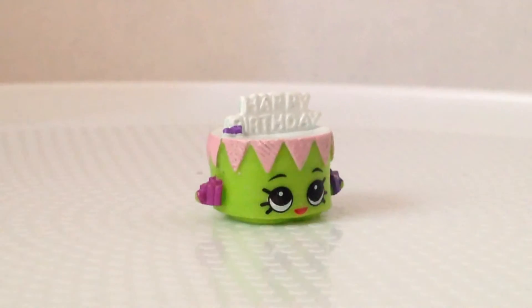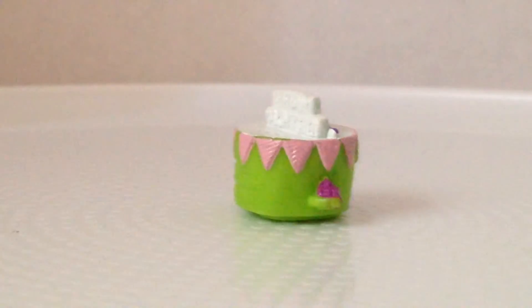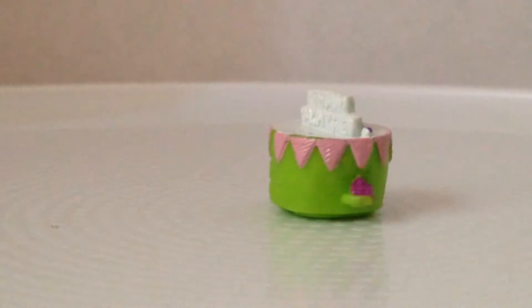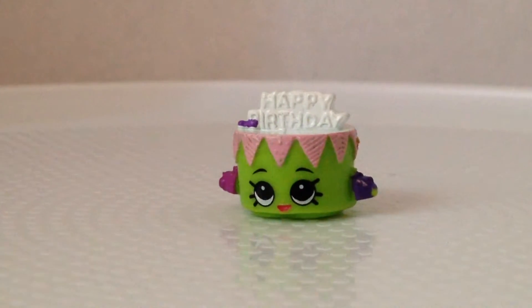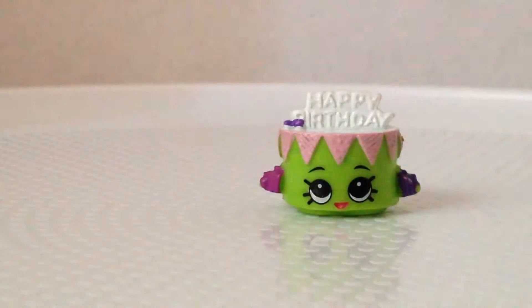Now here is Birthday Betty, who's in the bakery. On hers it says happy birthday. She's green and has a little triangle design going everywhere. She has presents in her hands — that's so cute! There's also a tiny bow on her, I think.